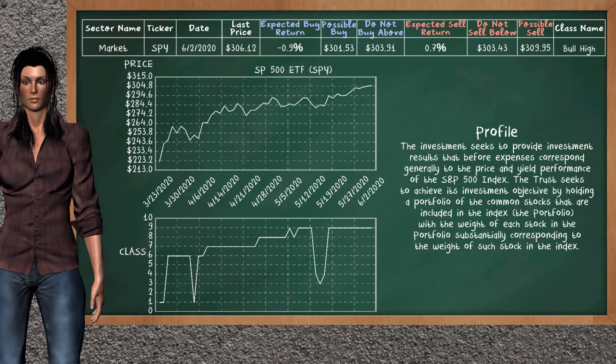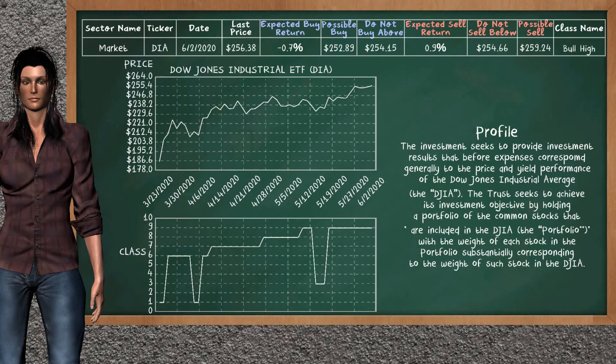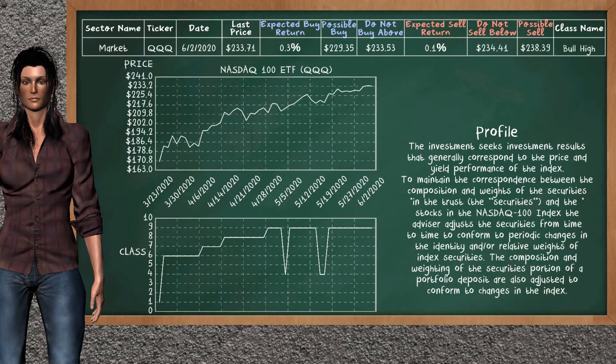SP500 ETF belongs to the bull high class. Today, our analysis does not list it as a suggestion to buy or sell. NASDAQ 100 ETF belongs to the bull high class. Today, our analysis does not list it as a suggestion to buy or sell.